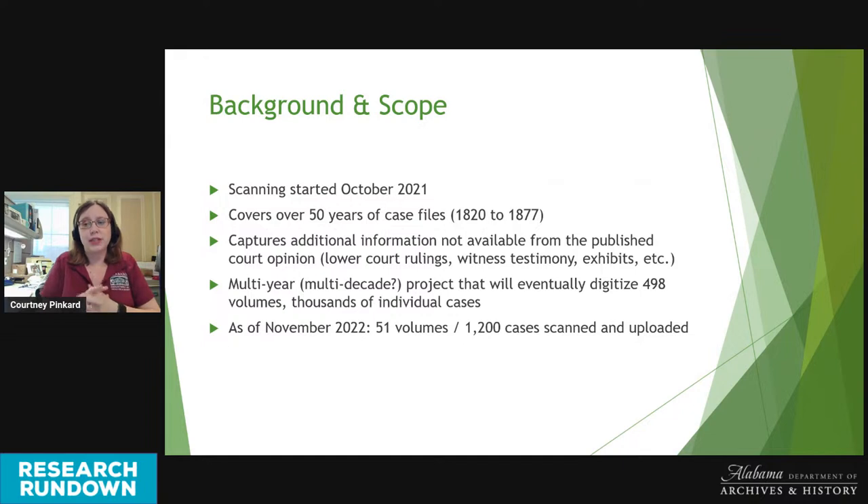The Supreme Court Case Files Scanning Project began in October of 2021. Ultimately, the project will cover over 50 years' worth of cases from 1820 to 1877. These case files capture additional information not always available from the published court opinion. This will be a multi-year and probably multi-decade project that will eventually digitize a total of 498 volumes, translating to thousands of individual cases. As of now, we've scanned 51 out of 498 volumes for a total of 1,200 cases uploaded so far.